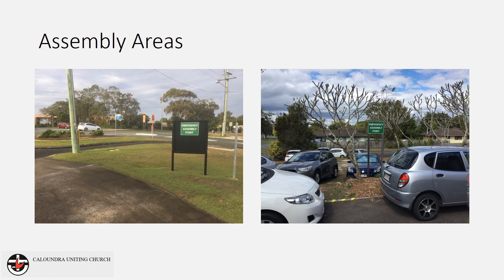Once occupants have been moved safely to an assembly point and the roll call completed, occupants are to wait for further instructions. Under no circumstance is anyone to re-enter a building until the all clear has been given.